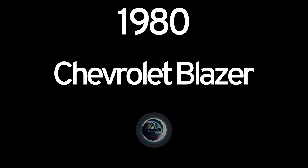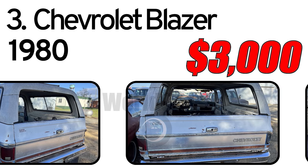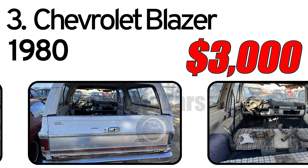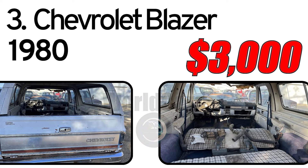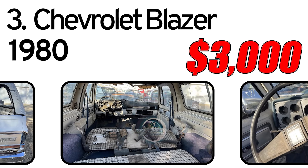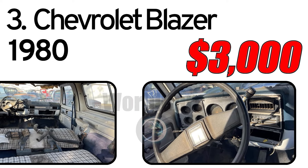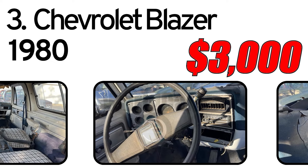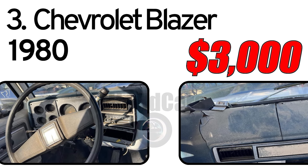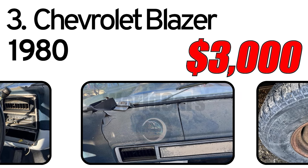Number 3: Chevrolet Blazer, 1980 year of issue. This is a project Blazer that does not run or drive, but it will trailer load. No mechanical work done. This Blazer has a GM block in it but no heads. Transmission and drivetrain are intact. The body is rusty.